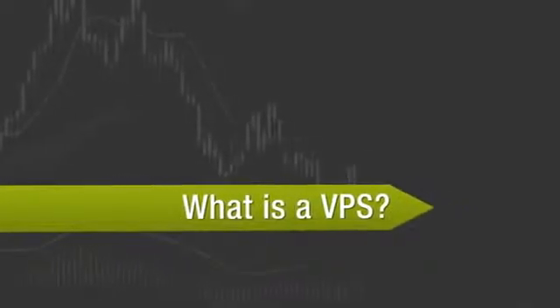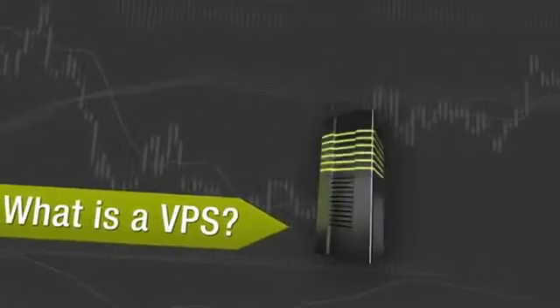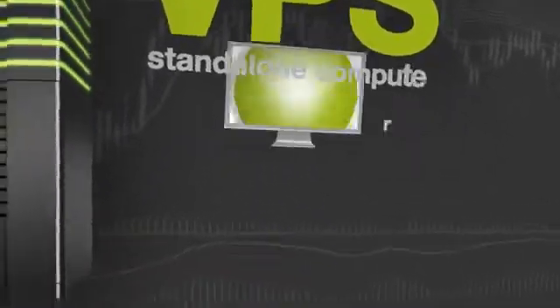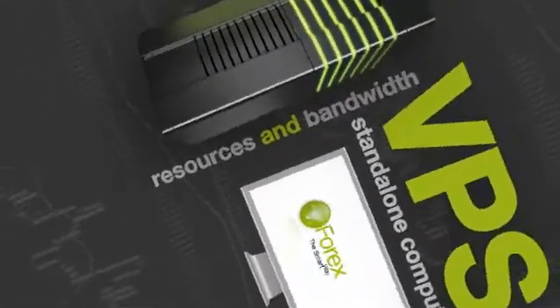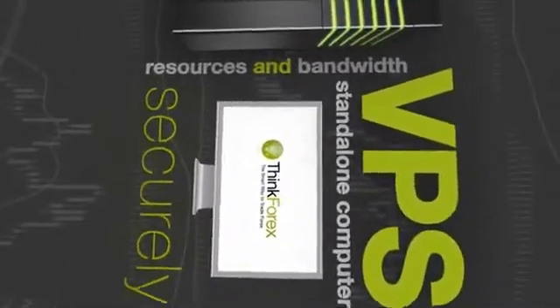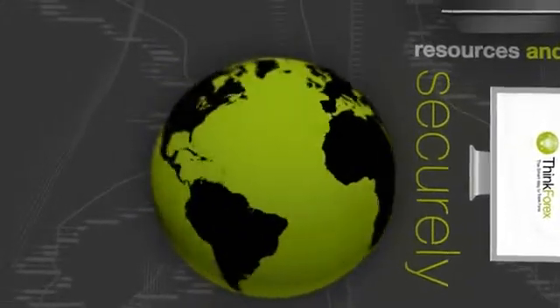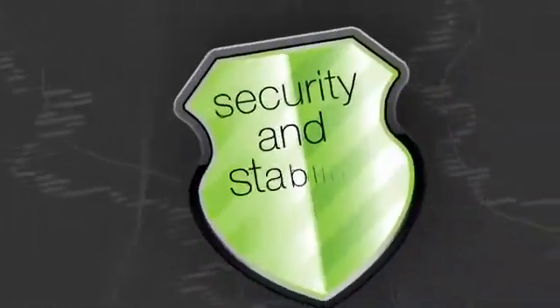What is a VPS? A virtual private server, VPS, works as a standalone computer system with its own resources and bandwidth. Access your VPS securely from any PC computer, anywhere in the world, and easily manage your automated trading system with security and stability.